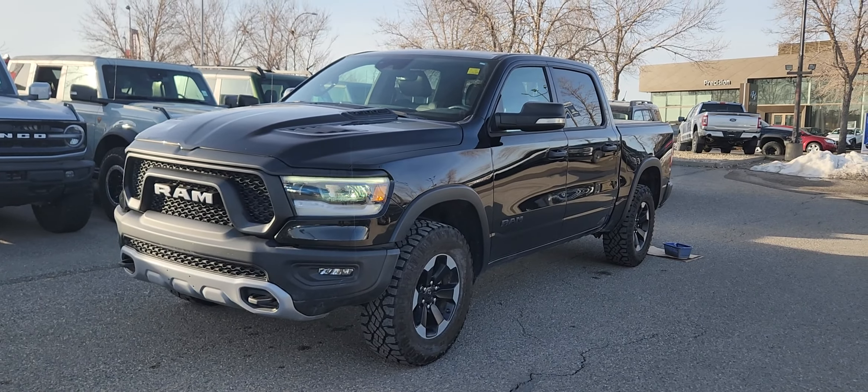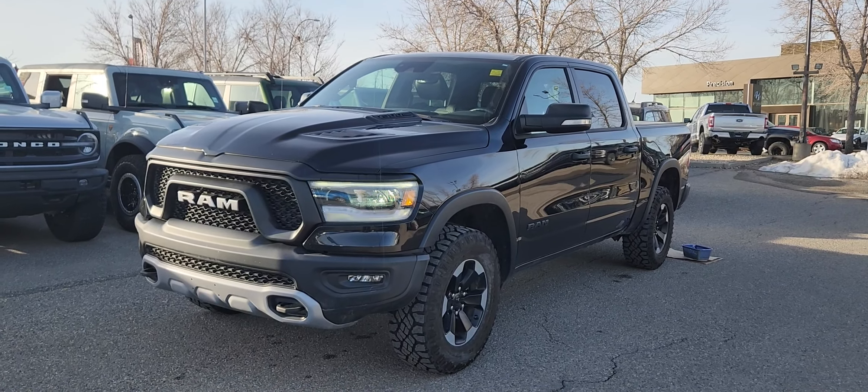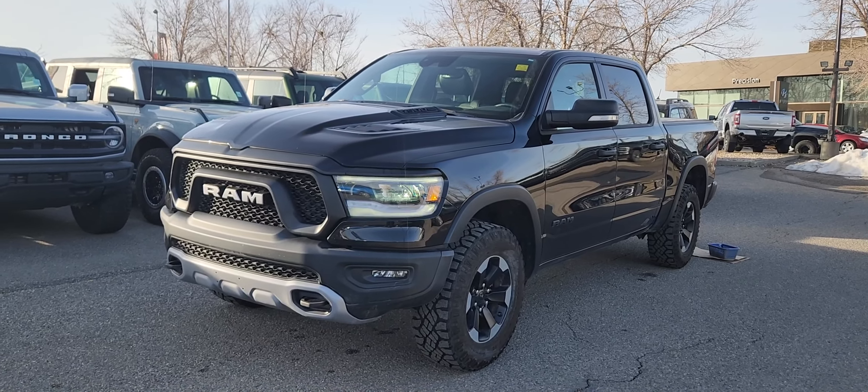If you would like any more information on this 2021 Ram, you can give us a call at 403-252-0101 or come visit us down in the Calgary Auto Mall.